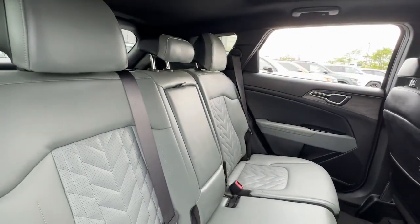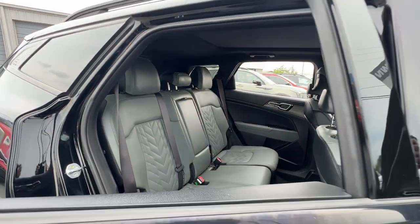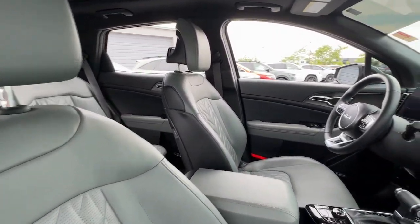Heated steering wheel, Apple CarPlay and/or Android Auto, navigation system, keyless entry, moonroof, cooled front seat, power passenger seat, heated mirrors, satellite radio, fog lamps.